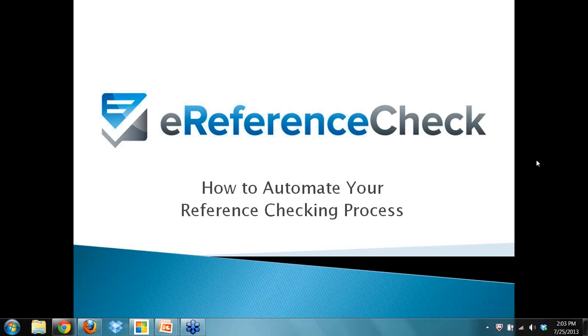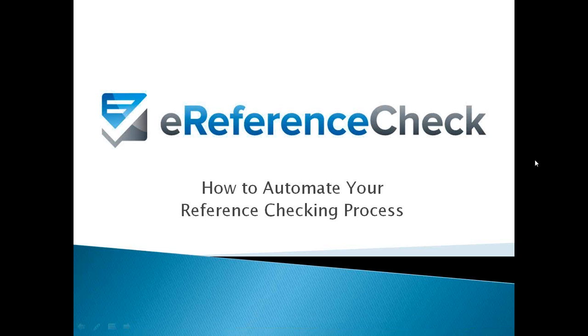Good afternoon. Welcome to the webinar. Just a couple quick housekeeping notes. We have everybody muted to cut down on background noise. If you have a question as we go through this over the next 20-25 minutes, just put those questions in the dialog box off to your right, and when we wrap up I'll scroll through and answer most of the questions if we have time.